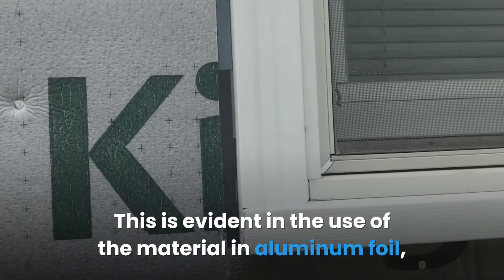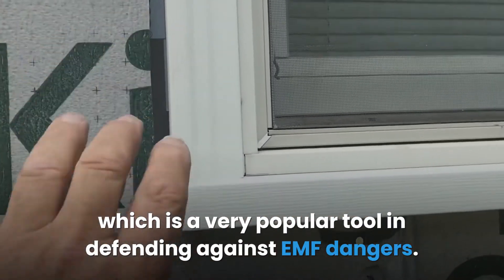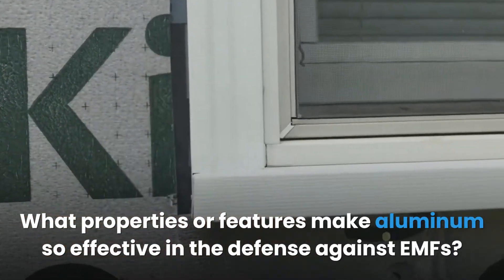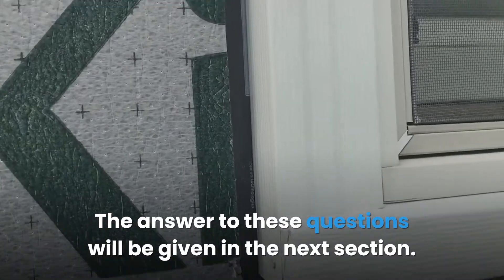Aluminum has long been established as an effective material used in blocking or attenuating EMF radiation, as is evident in the use of aluminum foil, which is a very popular tool in defending against EMF dangers. One tends to ask: why does aluminum block EMF? What properties or features make aluminum so effective in the defense against EMFs?